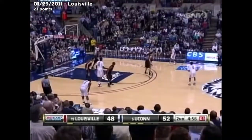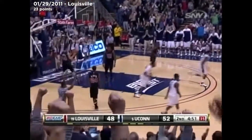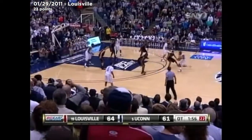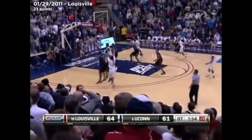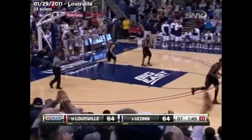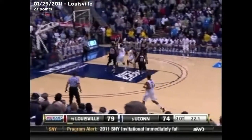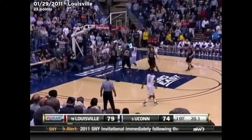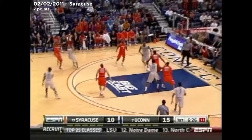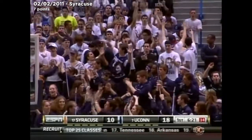Napier, down to six. Shabazz — get out of here! Are you kidding me? That freshman will. Napier takes it the distance. Shot from outside and deep for Shabazz Napier.